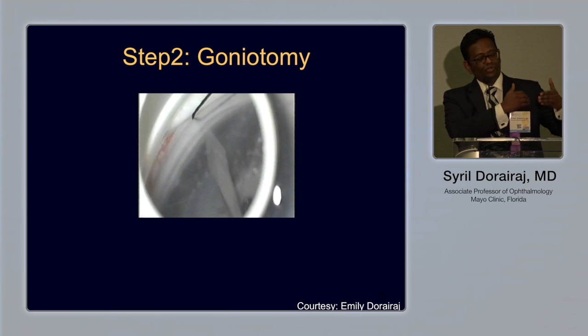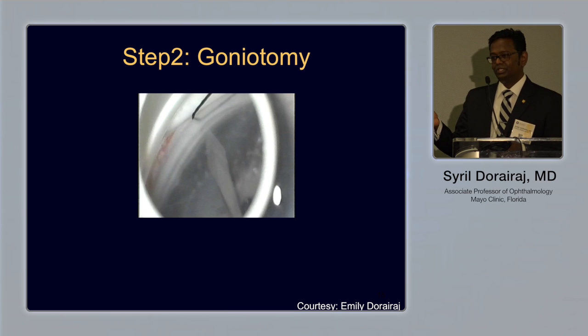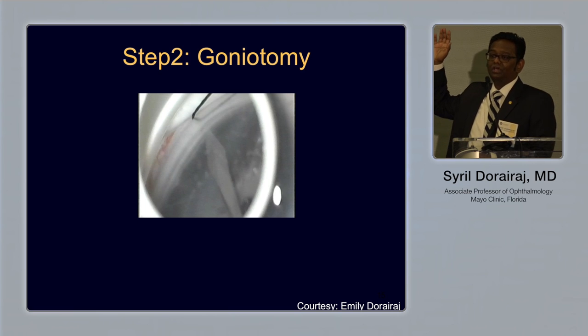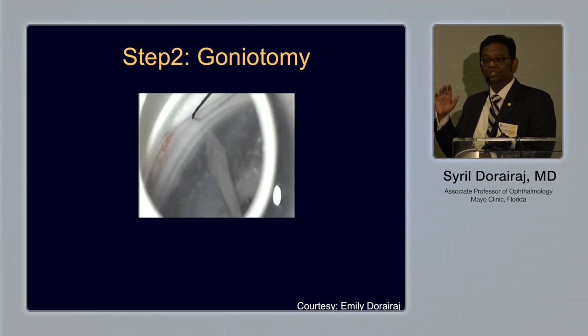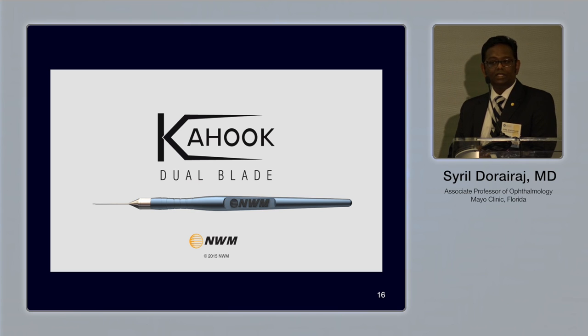So the two steps are: first, remove the structural blockade — the iris that's stuck to the trabecular meshwork — via goniosynechialysis. The second step is goniotomy, which I call the mother of all MIGS. In my hands, especially in pediatric glaucoma with clear cornea, this is one of the best surgeries I've seen. The KDB blade is the blend of both: you break the iris adhering to the trabecular meshwork, and then access and remove the trabecular meshwork itself — two steps accomplished with one instrument.